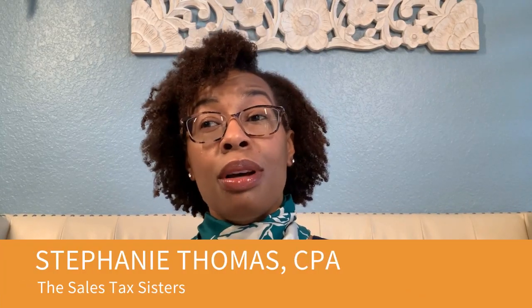Hi everyone, this is Stephanie Thomas of Sales Tax Sisters and Thomas Thomas and Thomas PC, and today we're going to talk about the taxability of the equipment that you use.